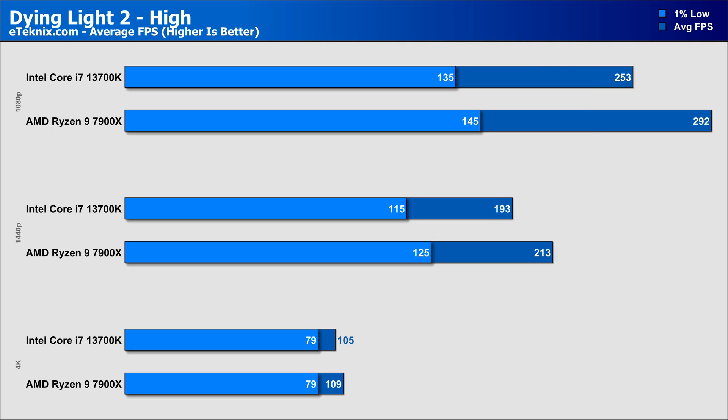The next game was Dying Light 2, and 1080p was much harder on the Intel CPU, as it performed a hefty 15% worse than the AMD CPU. There's a smaller but still significant difference of 10% at 1440p. 4K saw the same old story — the GPU starts taking more of the work and the CPU affects performance less — so here we only saw a 3% difference between the chips, with AMD still performing better than Intel.